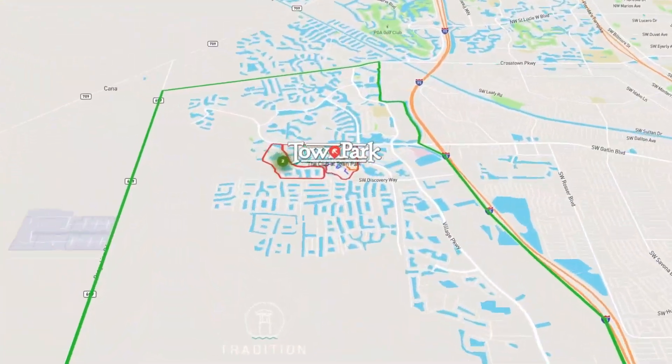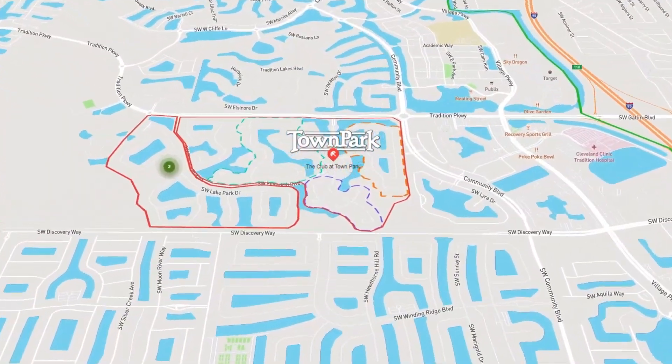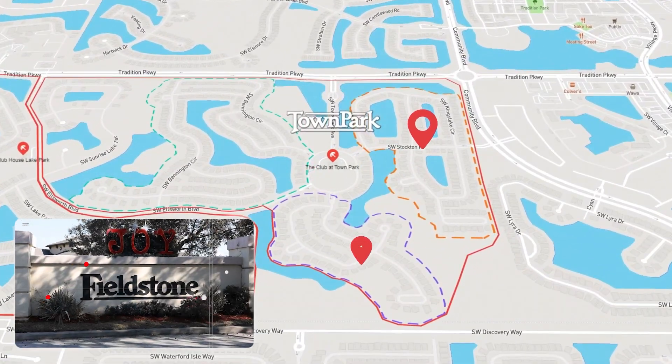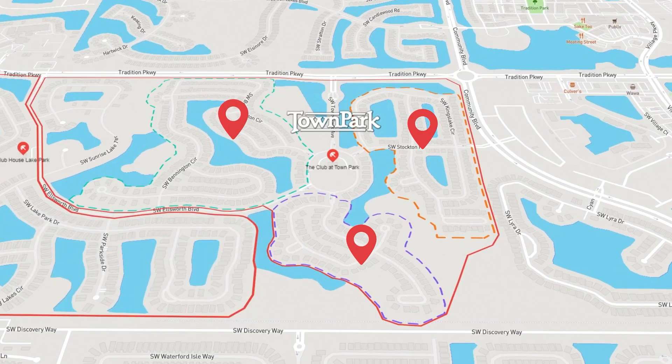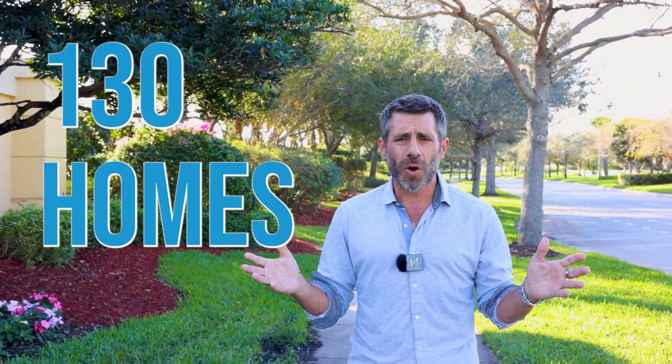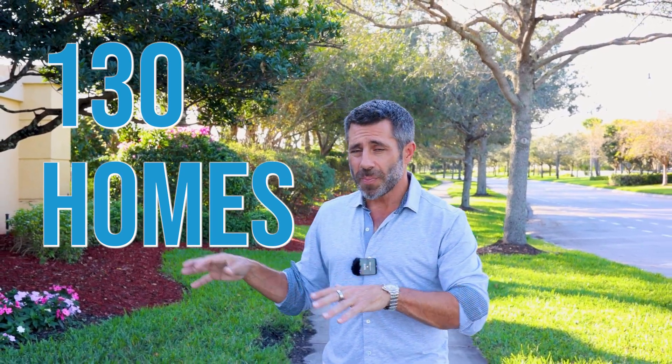Town Park itself is a community within a community. There's Tradition, then Town Park, and then all the communities within Town Park: Stockton, Fieldstone, Bennington, and the last one is Lake Park, a GHO community with about 130 homes. Bennington, Stockton, and Fieldstone are already established communities, but Lake Park is new and has its own community center, which we're going to show you.